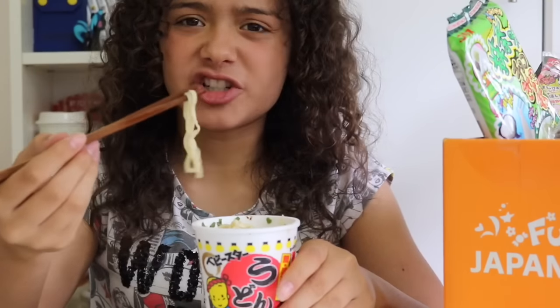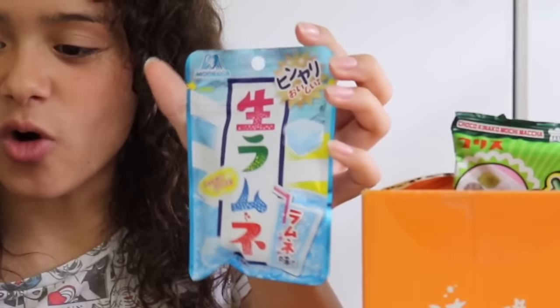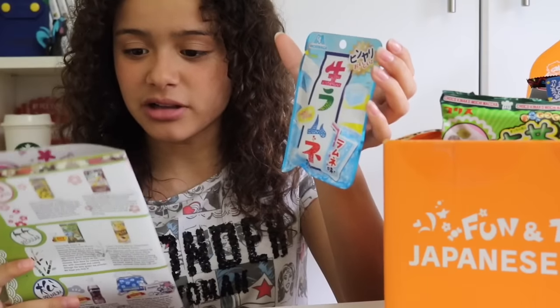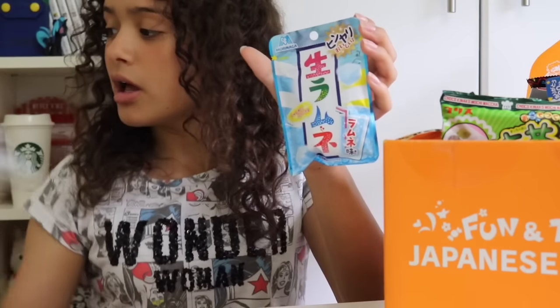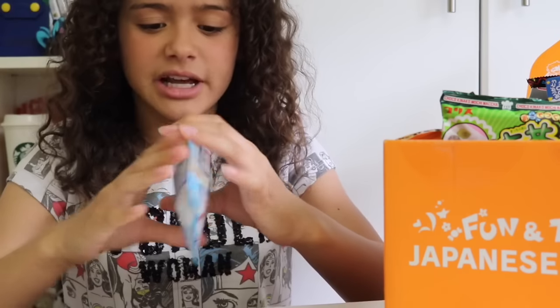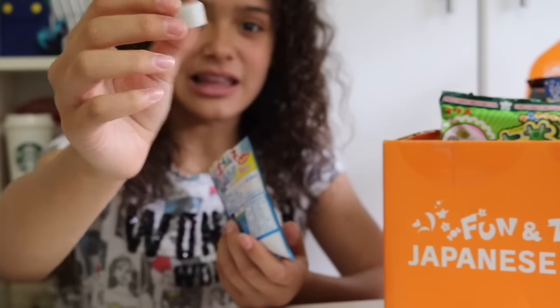To be honest they taste a bit fishy, but they're alright. Now I'm gonna try the Ruman candies. Apparently Ruman is a popular soda in Japan, so these are Ruman flavoured candies. They smell nice and they look like little sugar cubes actually, so let's try them.